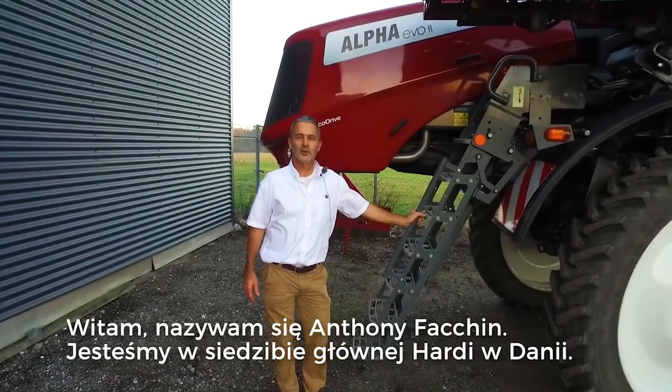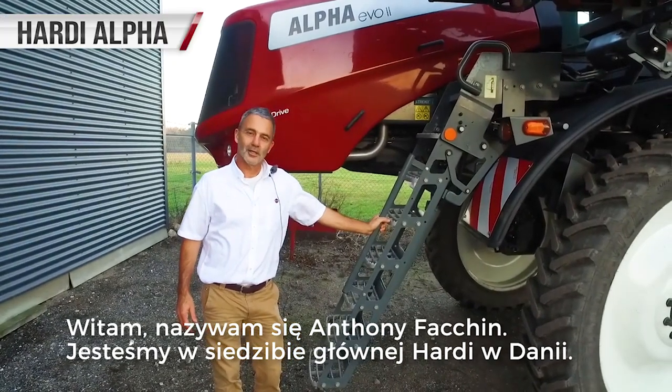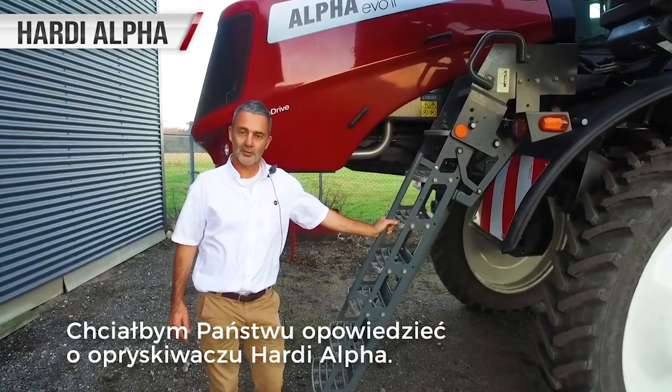Hello, my name is Anthony Fatchin and we're at corporate headquarters of Hardee International in Denmark. I'd like to talk a little bit about the Alfa product range.